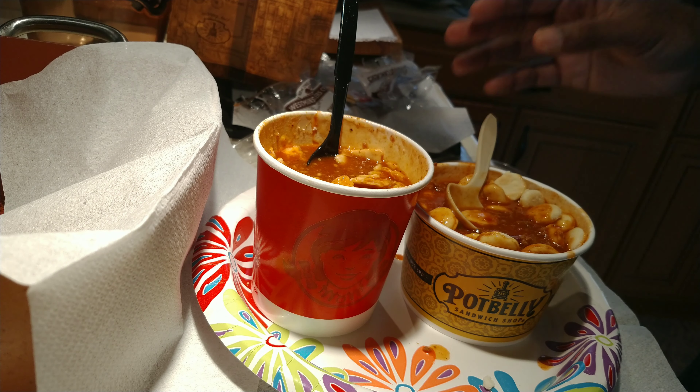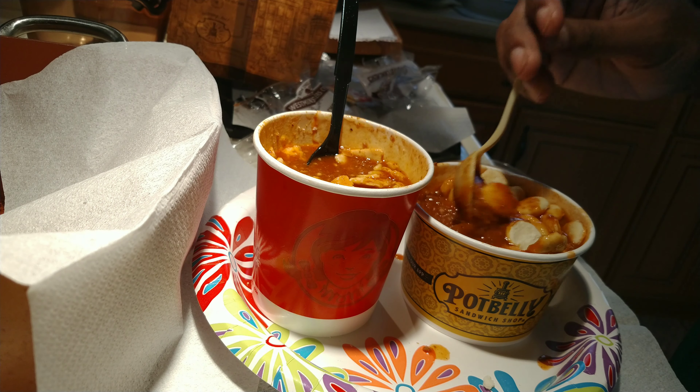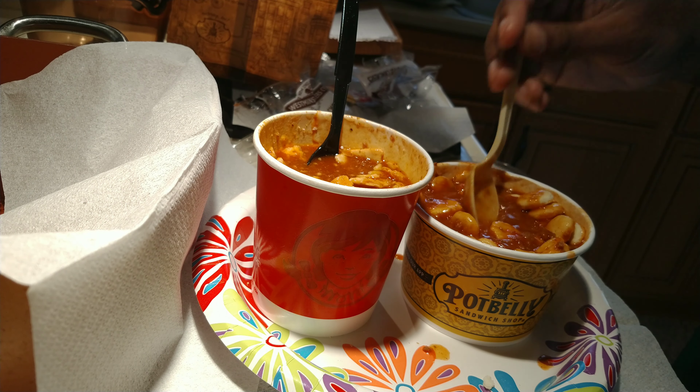Overall, better taste at Potbelly — just a different flavor profile and a meatier chili. Now you are paying a premium for it, almost a couple extra dollars. But if you're already getting something from Potbelly you may as well get a chili, and likewise if you already have Wendy's you may as well get their chili. Strictly speaking in terms of taste, it's Potbelly.